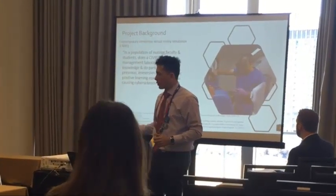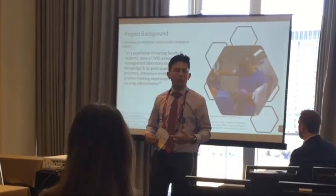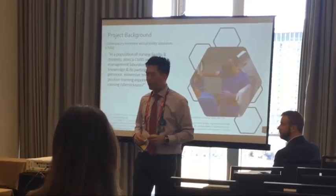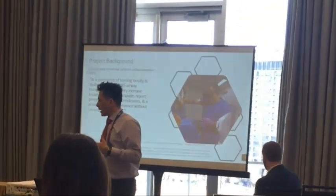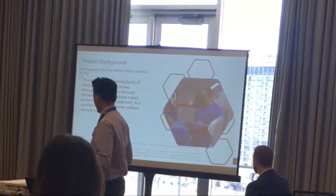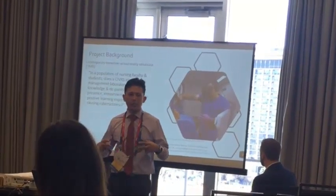The idea we are exploring is whether a contemporary immersive virtual reality simulation environment — what we're nicknaming CIVRES — provides a level of fidelity and augmented learning that is not possible with traditional mannequin-based simulations.